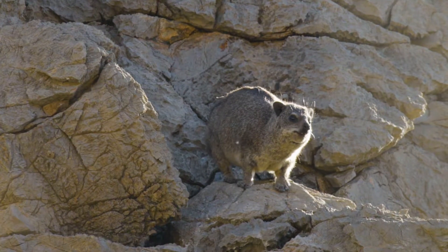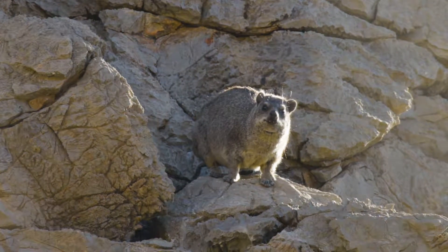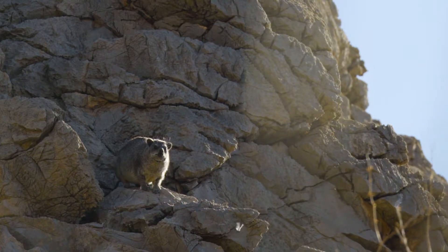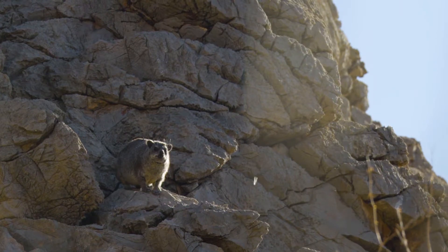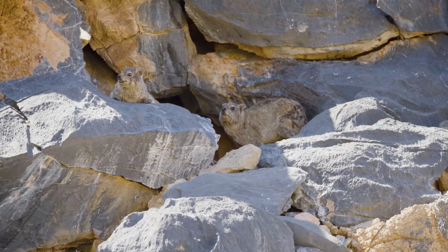Each group is led by a dominant male who marks his territory using an odor-producing gland on his back, which is unique to these animals. These social groups can be as large as 50 individuals, all sharing quarters in the same rock pile.